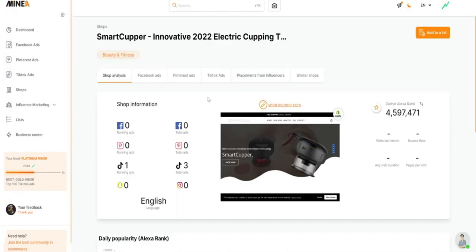In just two clicks, Mineya can select high-potential products for you, so you don't have to spend hours scrolling through Facebook looking for ideas.